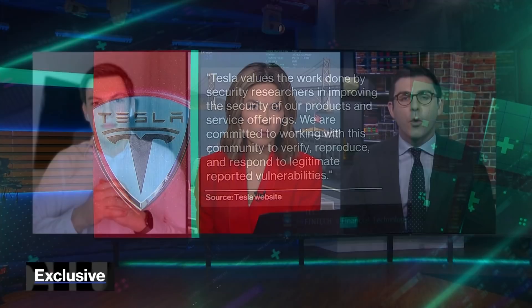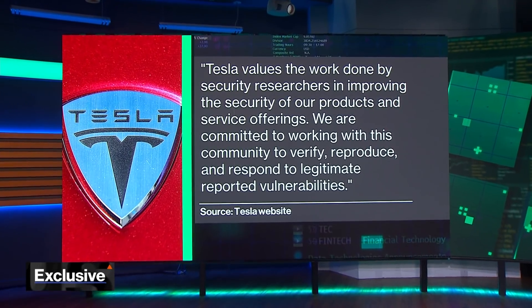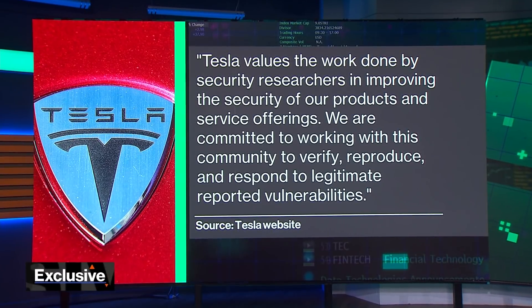Tesla haven't talked about your activities publicly, but you're in touch with Tesla. Tesla has a policy when it comes to the cybersecurity community — they're committed to working with this community to verify, reproduce, and respond to legitimate reported vulnerabilities. Talk to us about the kinds of communications you're having with Tesla. What is it that you're helping them with? And are they giving you any reward for flagging this to them?